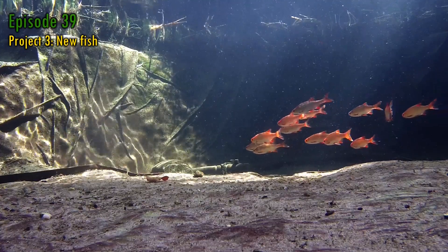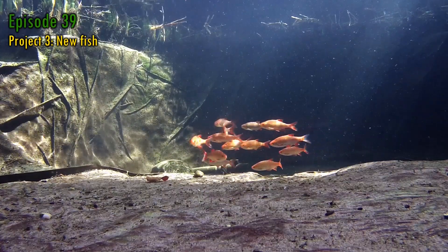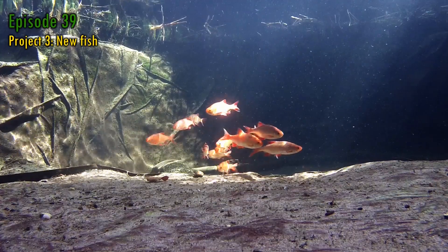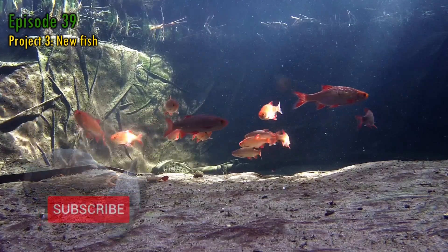It's something I've been planning since last autumn, although also a decision I've not always been totally convinced about. If you like this video and would like to see how the new additions work out over the coming weeks and months, how my other projects developed, or just have an interest in the pond and the fish in general, then please subscribe to the channel.